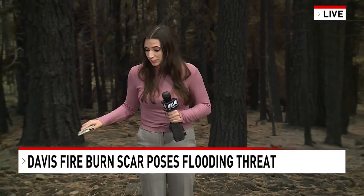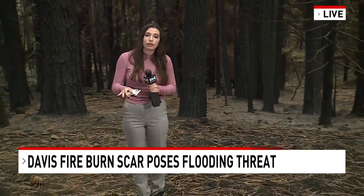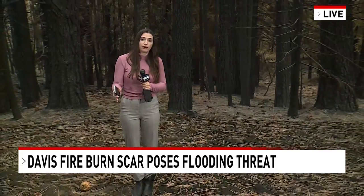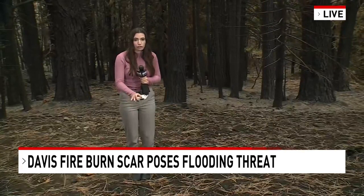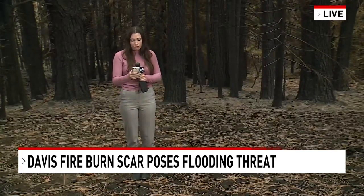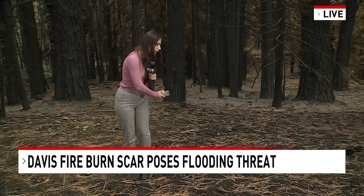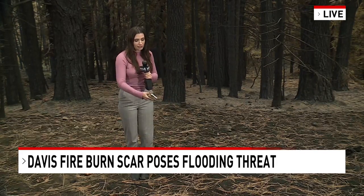Andrea, I'm standing in one of the areas where the Davis Fire did pass through. You can probably see all the burnt, blackened soil around me. Now after a fire burns, it typically burns off the top layer, and what it creates is this water-repellent layer on top of the soil. And rather than absorbing the rain at that point, it will slide down.